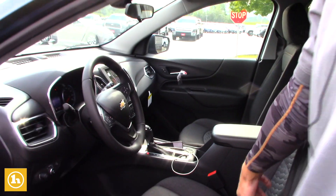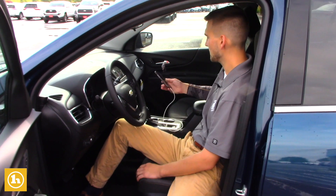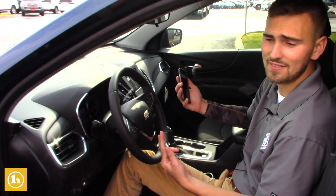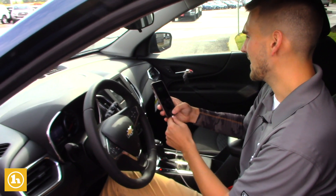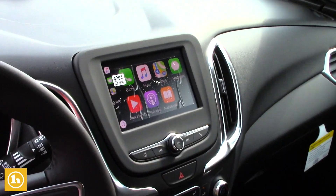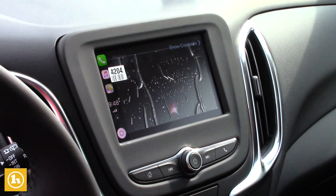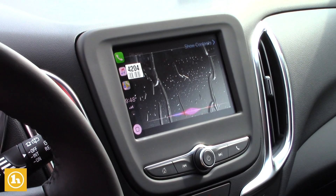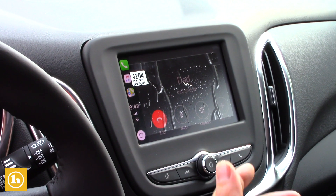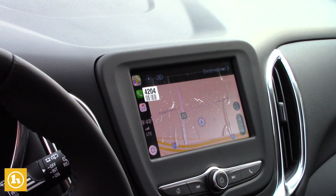I wanted to demonstrate one thing here for you — I wanted to show you the Apple CarPlay and how it works. Basically, you plug in your phone right here using your iPhone or Android. It does have Android Auto as well. You just hit Apple CarPlay and this whole touch screen turns into your phone. You can access your contacts — like if I want to call my dad, it's easy as that, it pops right up. You can access the navigation, your music, your text messages, everything.